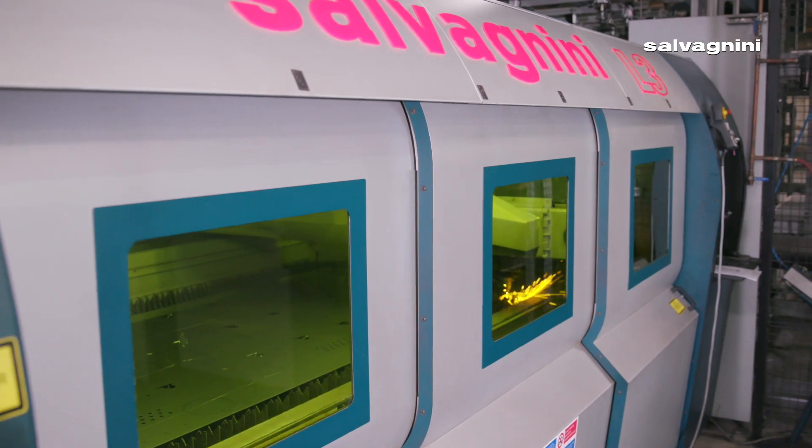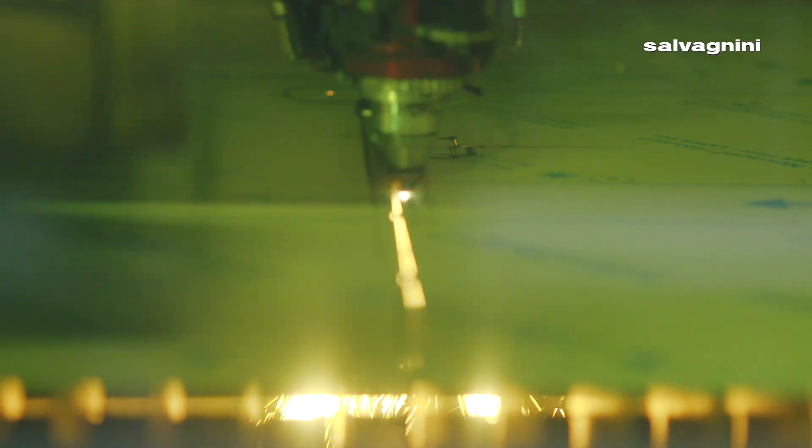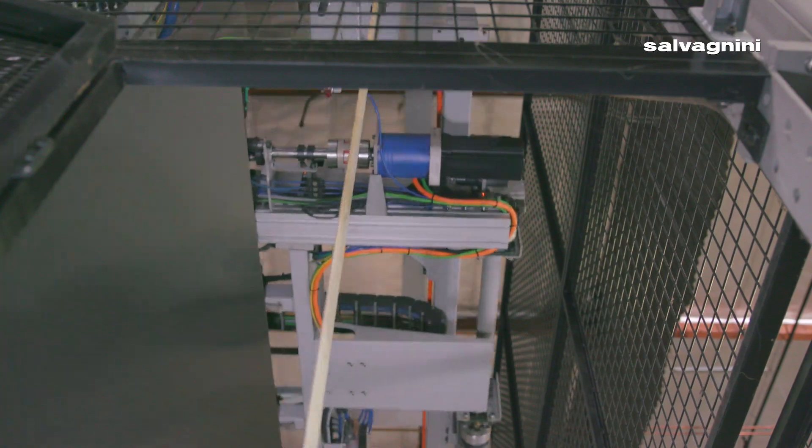So we started hunting around, we came across Salvagnini and looked at the automation and the systems that they had that actually worked through the whole process — not just one solution, but it moved from just cutting the material to actually processing it and moving the material as well.